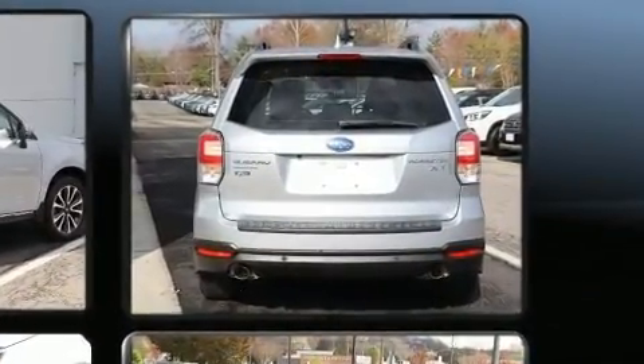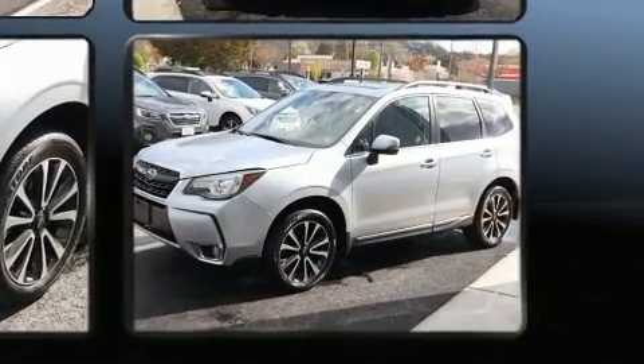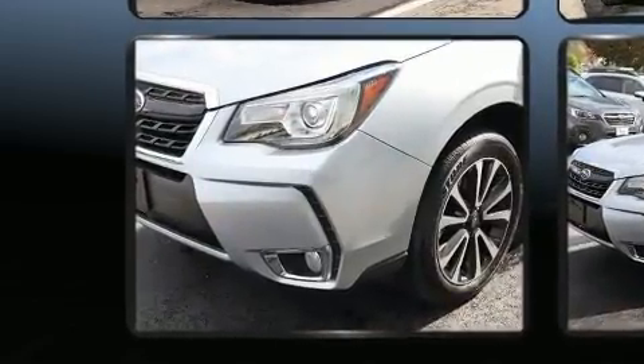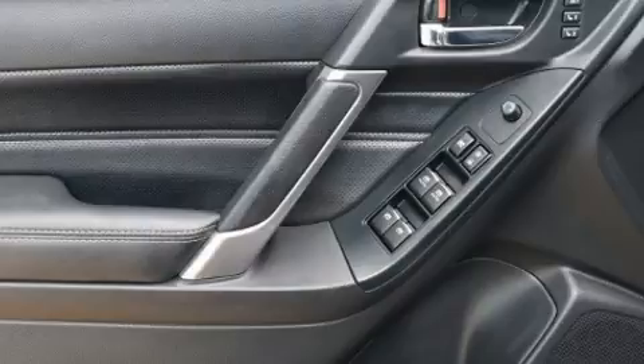It features a continuously variable transmission, all-wheel drive, and a two-liter four-cylinder engine. Turbocharger technology provides forced air induction, enhancing performance while preserving fuel economy.